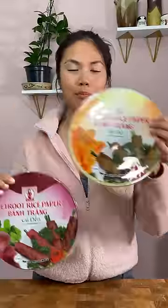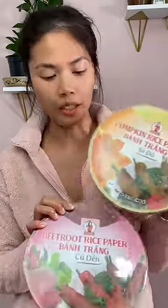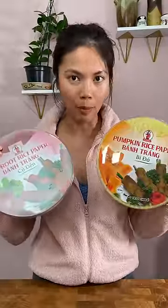Okay, beetroot rice paper and pumpkin rice paper. I don't know if these will taste like what they say or if it's just for color, but I can't wait to try these out. Lisa always makes me hungry with all her rice paper videos.